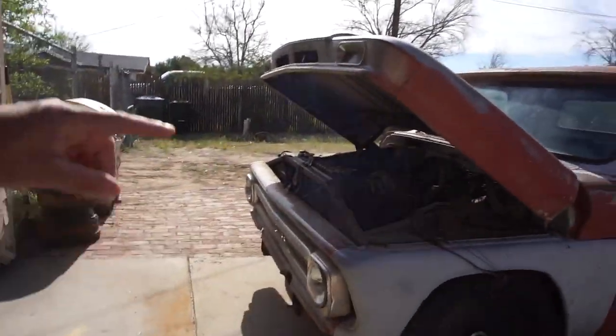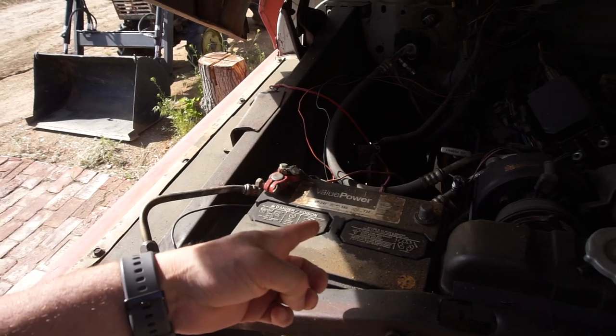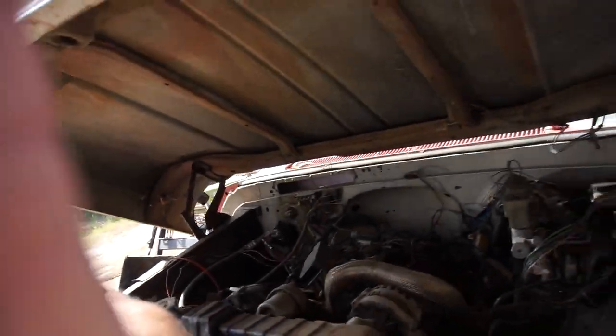Those batteries worked fine for the toy hauler — starting the generator, held 12 volts all the time, and the solar panels helped them hold charge. I was also checking this other battery and I think it's just a Walmart battery — it has 12.8 volts and it's just sitting here unplugged. But yeah, that's it for my little video about these solar panels. If you can get them, they're 1.5 watts — nothing crazy — but I think they work great and keep the batteries charged.